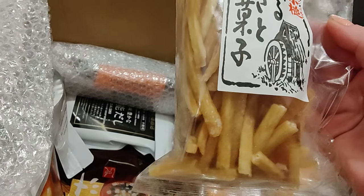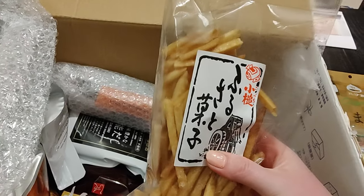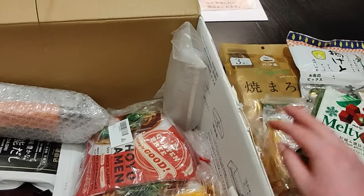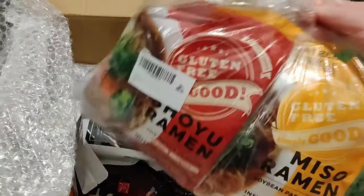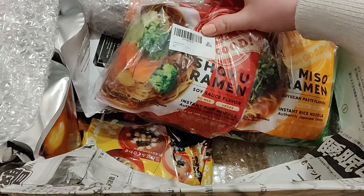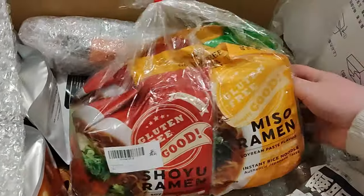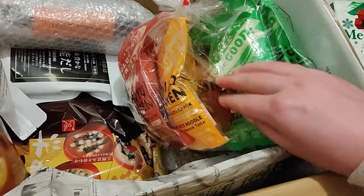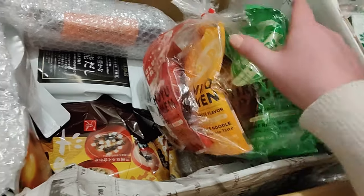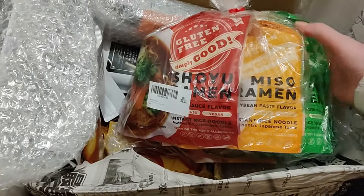And we have some more snacks — are these the sweet potatoes? Yes! I got a similar snack last time; it was really good. Super crunchy and sweet. Wow, this is a huge one — shoyu ramen, miso ramen, gluten-free! There's another one too. Tonkatsu? It's in pork. That's three of each — that's insane! Thank you so much.